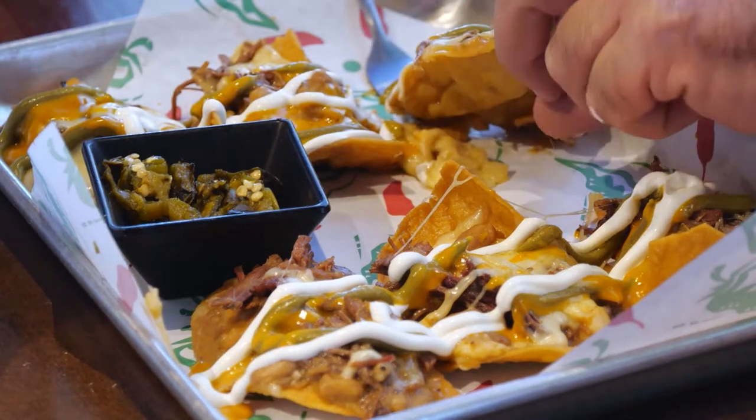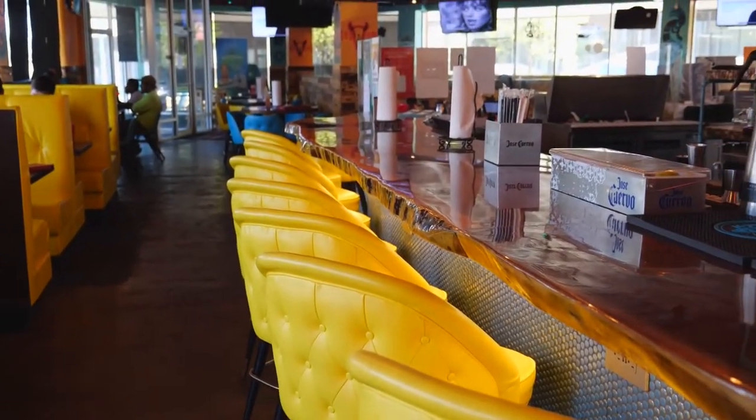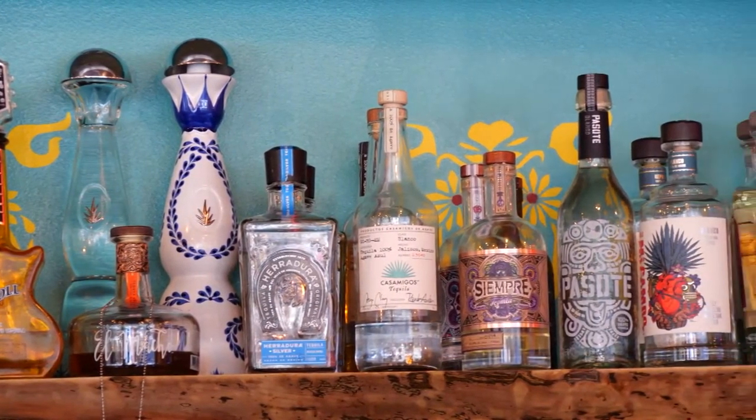Customers also love the nachos made on individual chips, so it's not just a plate of chips with everything thrown on top. The restaurant bar is full of options, including a vast menu of mezcals. 'We have more mezcals than any restaurant in the state.'